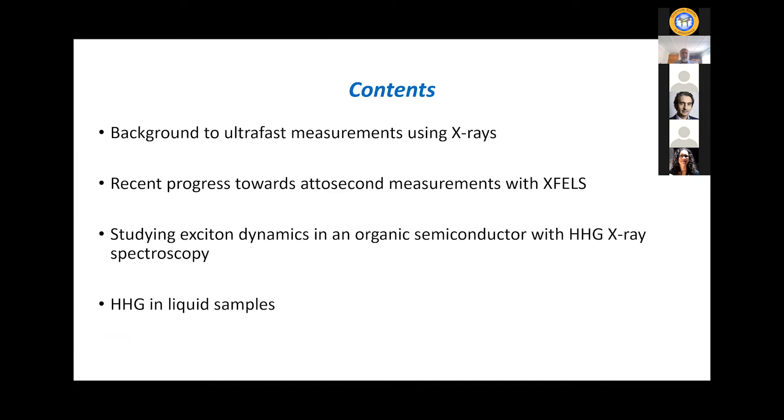I'll start by motivating why we want to make ultra-fast measurements with x-rays. Essentially, we can use all the power of x-ray scattering and x-ray spectroscopy to do both structural and dynamic measurements in matter — extending from gas phase but particularly importantly to condensed phase systems. Then I'll talk about some recent progress with attosecond pulse generation at EXFELS.